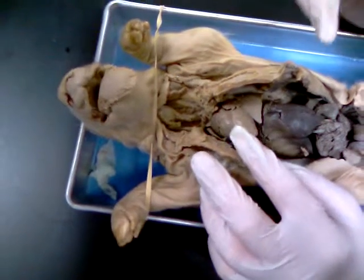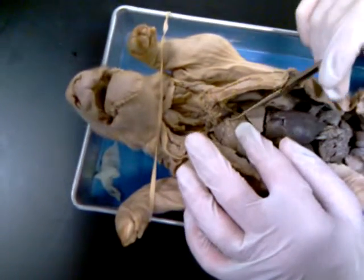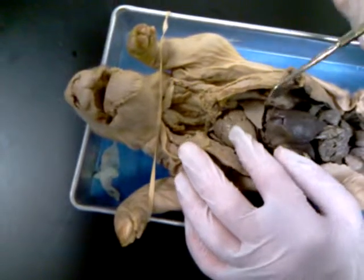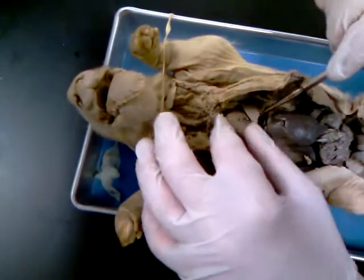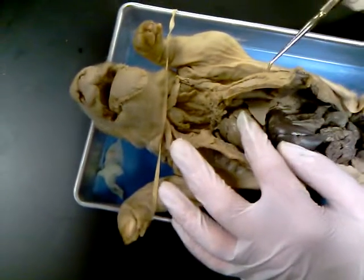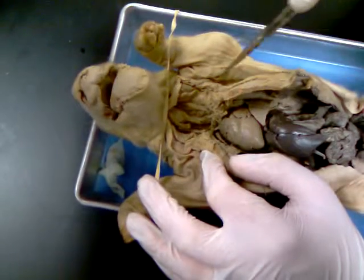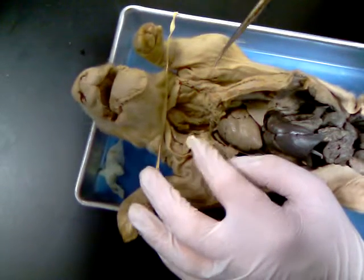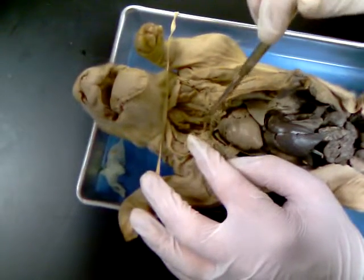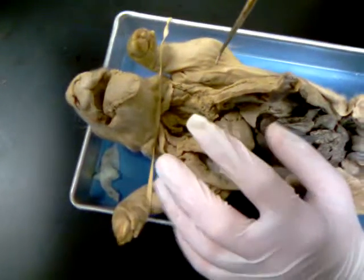Pigs have two atria and two ventricles. The pulmonary trunk is right here, and the abdominal aorta is right here. The jugular veins we haven't opened yet, but they are right here. We're going to discuss the jugular vein, carotid artery, and coronary artery in the circulatory system, and that's it.